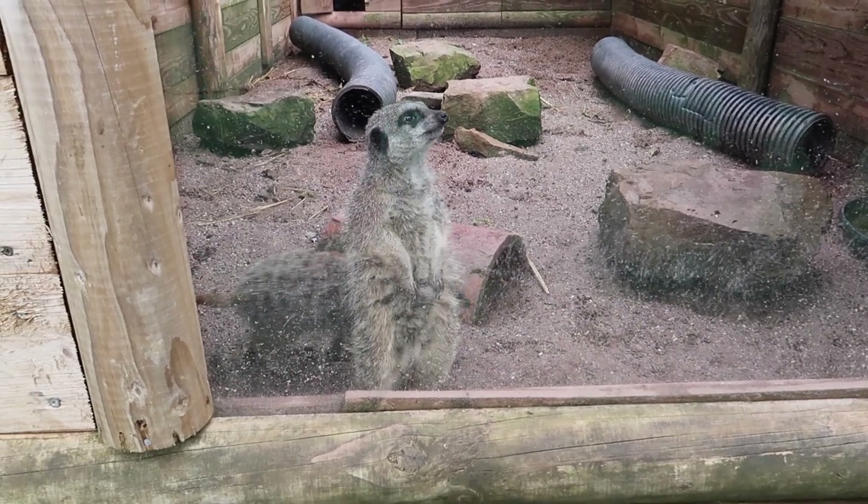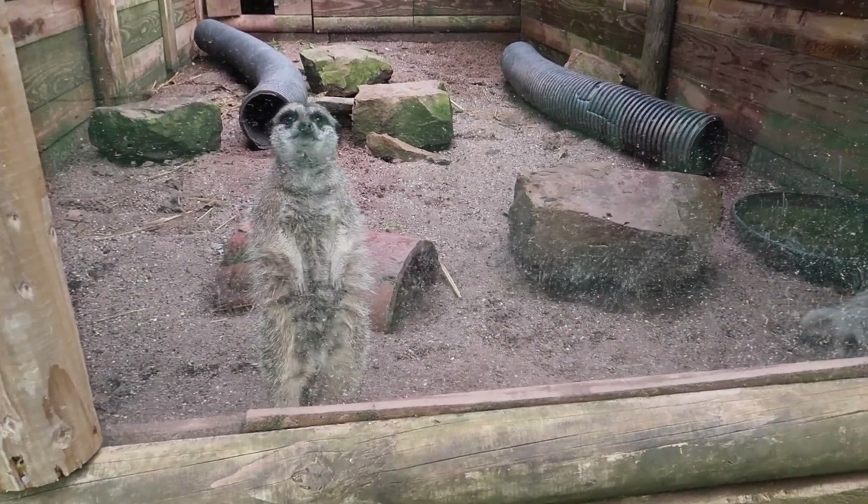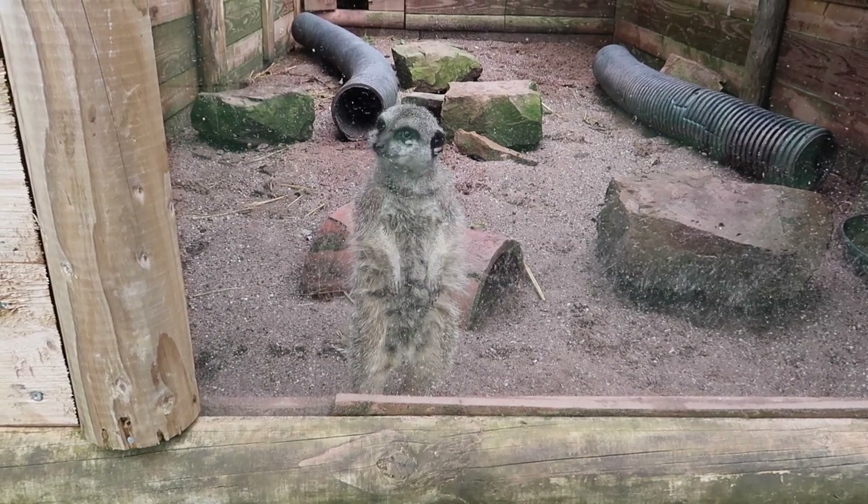Oh my god, they're so cute! I like the ducks called Sergei and Alexander.